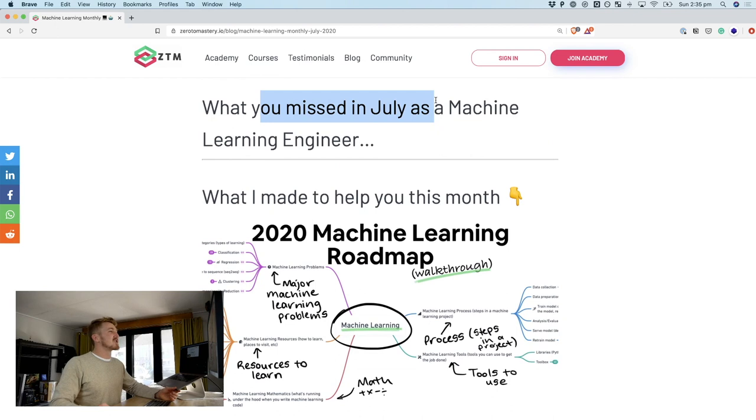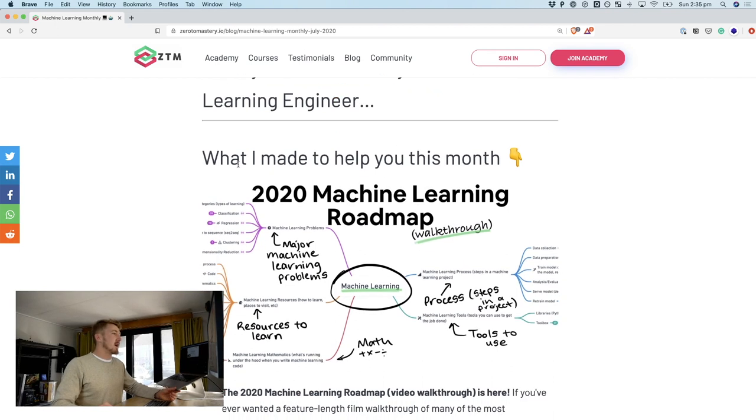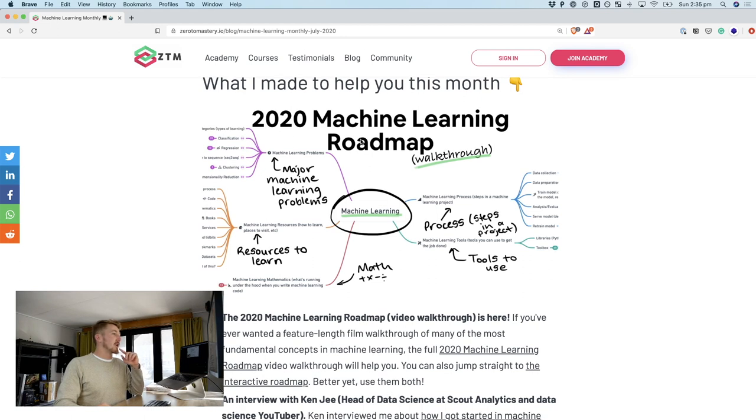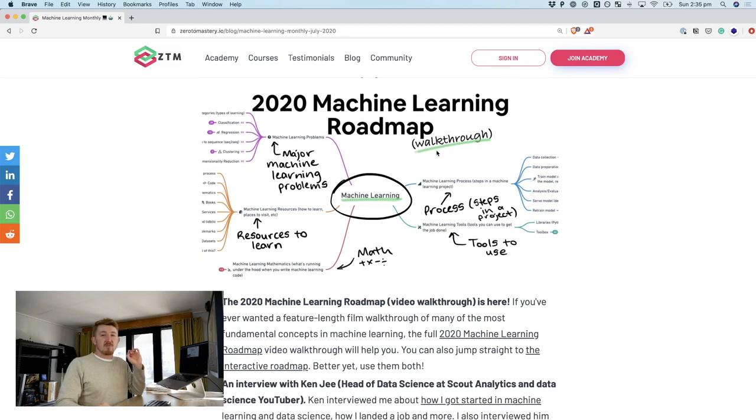So what you missed in July as a machine learning engineer. I made a few things this month, namely the 2020 Machine Learning Roadmap, which is a feature film length video. You might have seen it on the channel already, but it's two and a half hours long, connecting some of the most important and foundational concepts in machine learning to get you started.